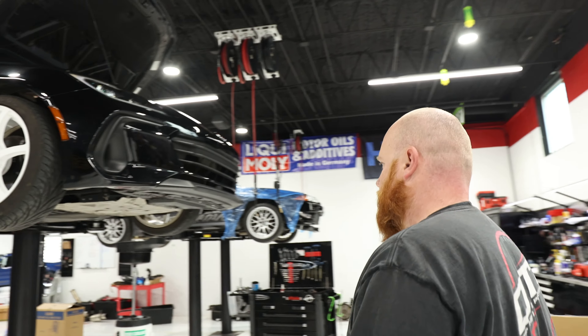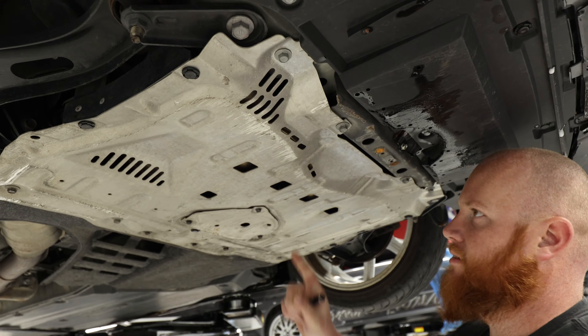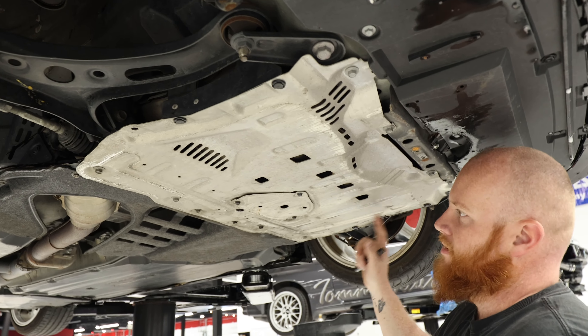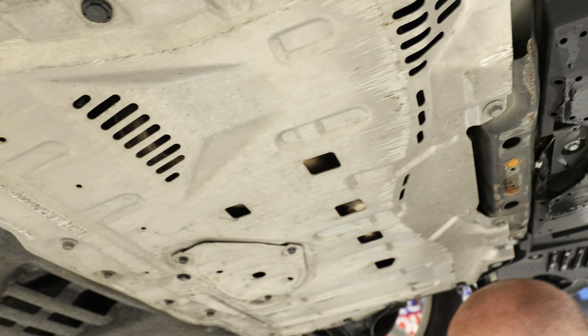Okay, so let's start up here. Obviously it has this skid plate on it, and they all have it. It's definitely seen some rubs — there are a lot of scrape marks on it, which is why it's here, so that's no issue.